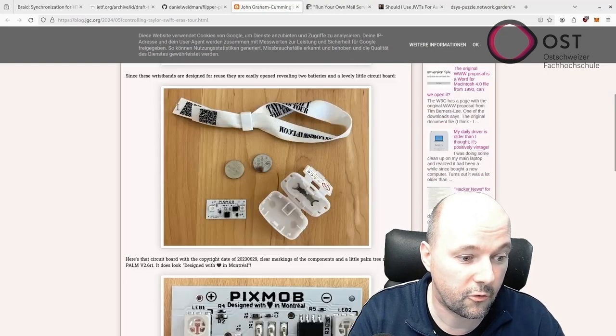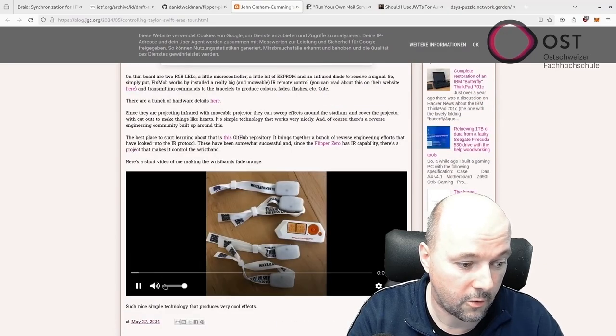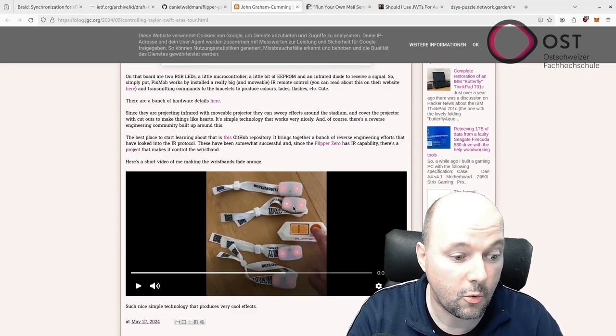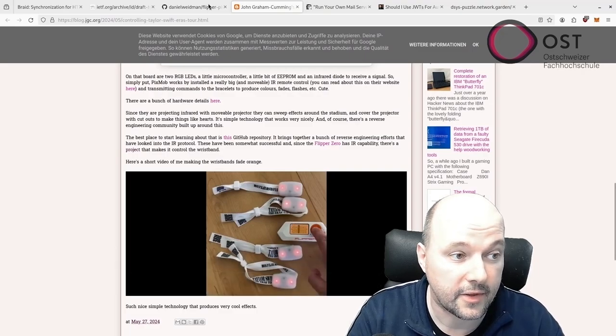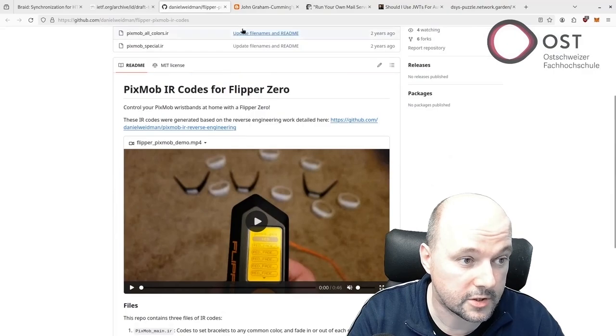The teardown shows how the wristband works and how you can control it. With a Flipper Zero you can control the LEDs, and there's even a linked GitHub repository explaining how this works.